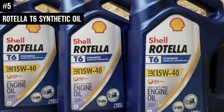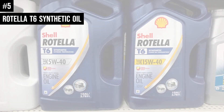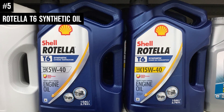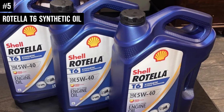Shell Rotella T6 5W-40 Full Synthetic provides a significantly increased level of protection against harmful engine wear when compared to previous generation API CJ-4 Synthetic Engine Oils. The advanced multifunctional dispersant additives in combination with synthetic base oils provide enhanced protection against the effects of soot, dirt, and other contaminants in heavy-duty diesel engines.